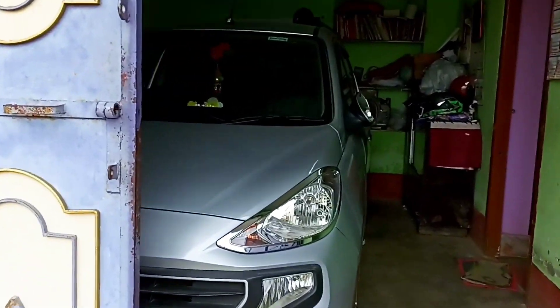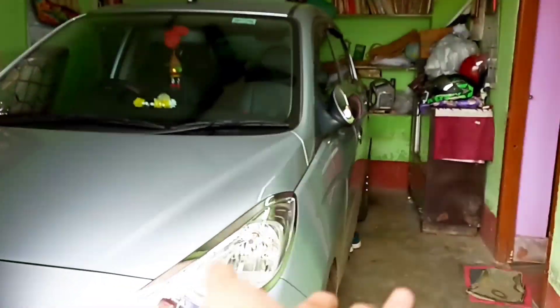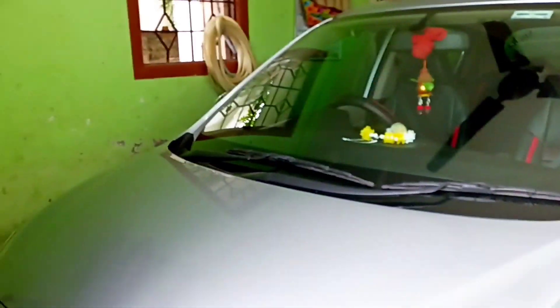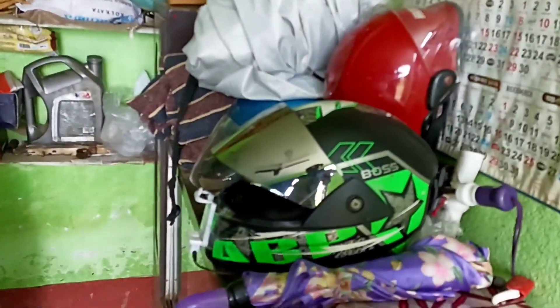This is the garage. You can see there is a car. Actually, we have a car in front of the car, we have a bike. So here I am near the garage, and we have the helmet — a helmet that you have to see.